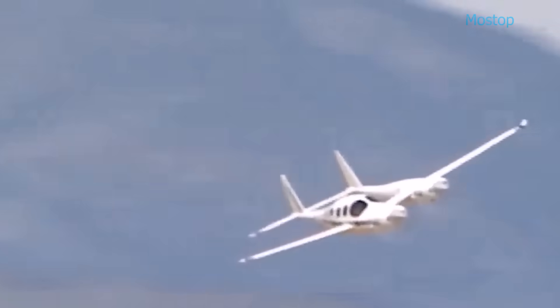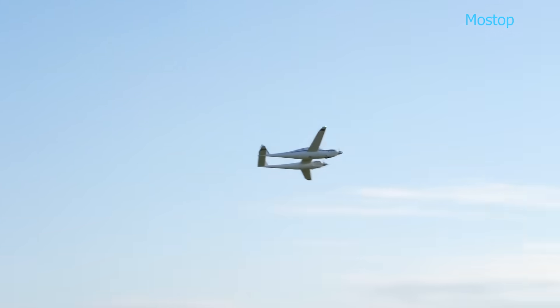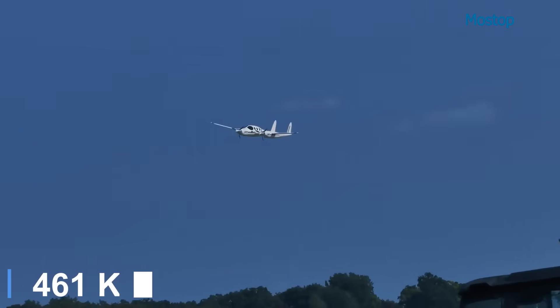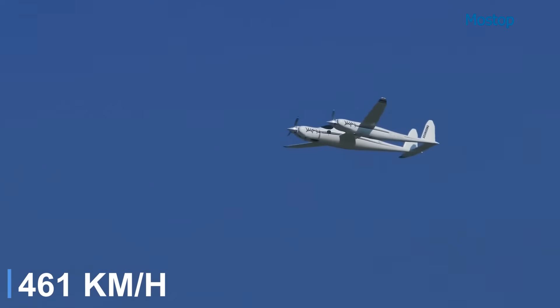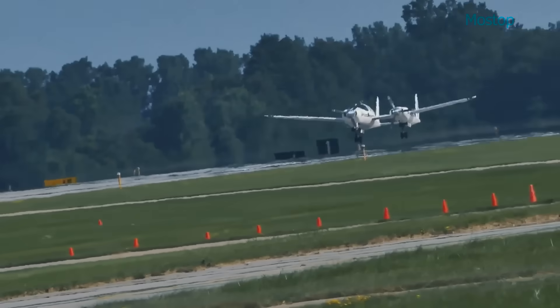The aircraft is equipped with an electronic flight instrument system, integrated into the instrument panel to support improved situational awareness and flight control. Capable of reaching speeds up to 287 miles per hour, the Boomerang's eye-catching design consistently turns heads wherever it goes.